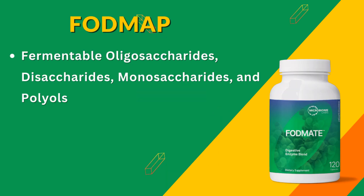FODMAP stands for fermentable oligosaccharides, disaccharides, monosaccharides, and polyols. Essentially, these are specific types of carbohydrates that some people may find hard to digest, potentially leading to abdominal discomfort, bloating, gas, and even altered bowel habits. Some of these foods include beans, lentils, dairy, wheat-based products, and some fruits and vegetables.